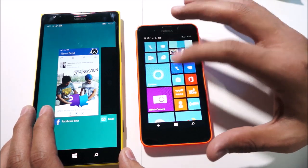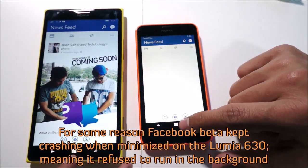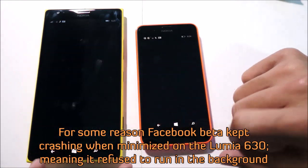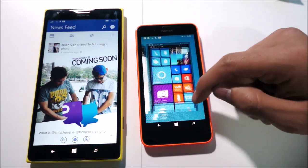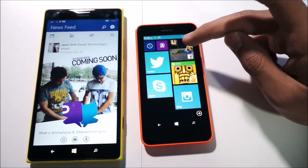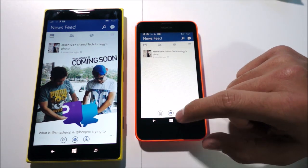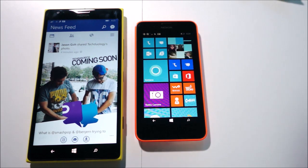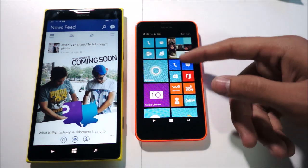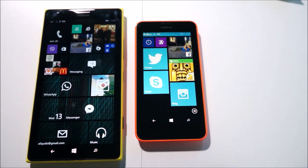Let's try jumping back into Facebook and multitasking. Facebook seems to have closed, so we just have to open it up again. Interestingly, Facebook isn't seeming to respond in the background on the Lumia 630, which is not really cool. For some reason, Facebook — or at least the Facebook beta — is not running in the background on the Lumia 630, which is kind of worrying and not exactly a good start.